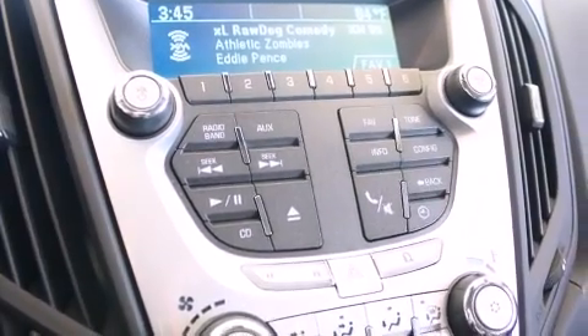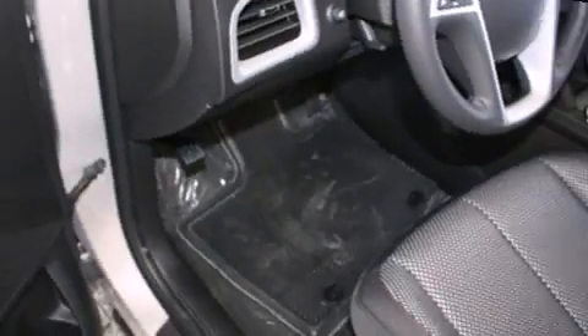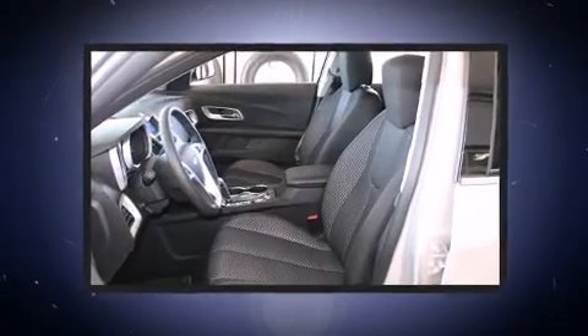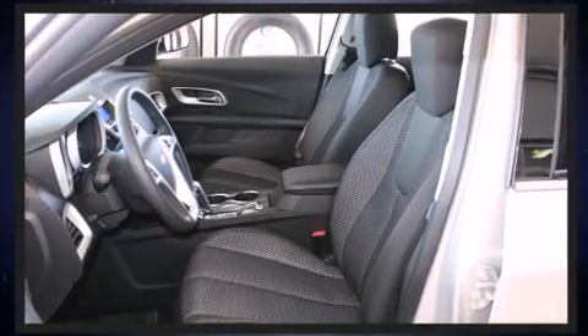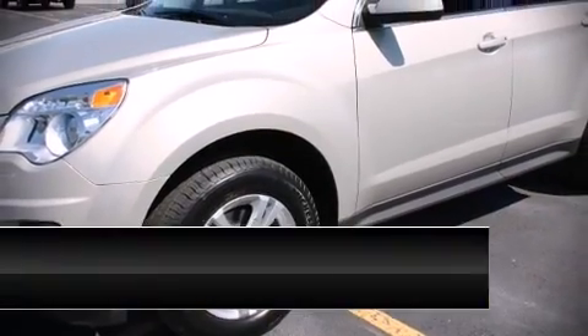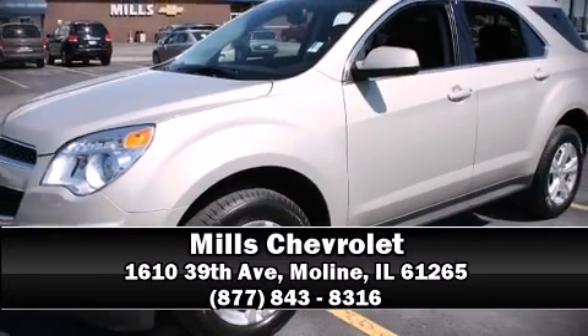OnStar and four-wheel disc brakes with ABS are also included. Electronic stability control stands out as a technologically savvy innovation keeping you better connected to the road. Our experienced sales staff is eager to share its knowledge and enthusiasm with you — we are here to help you.